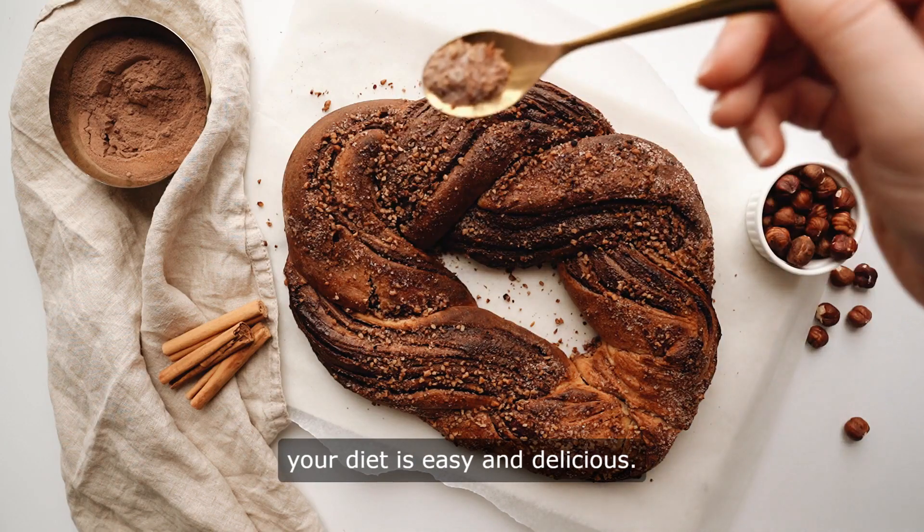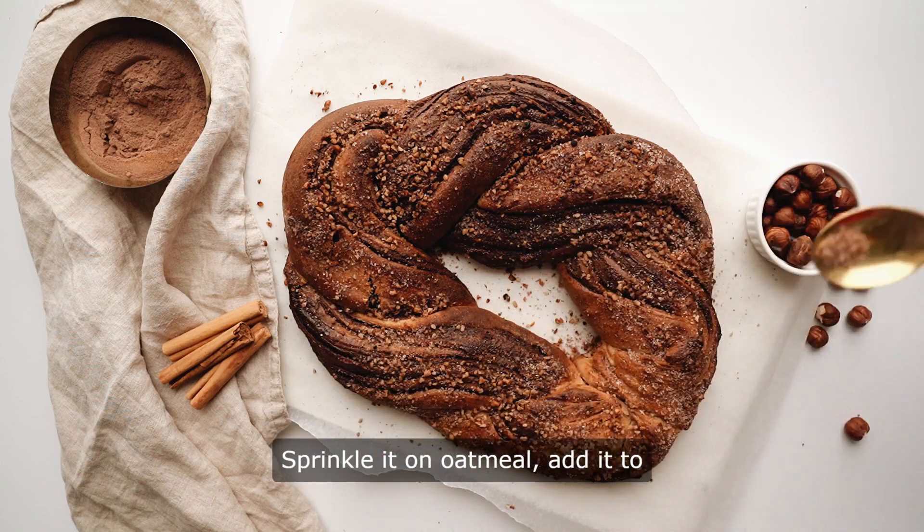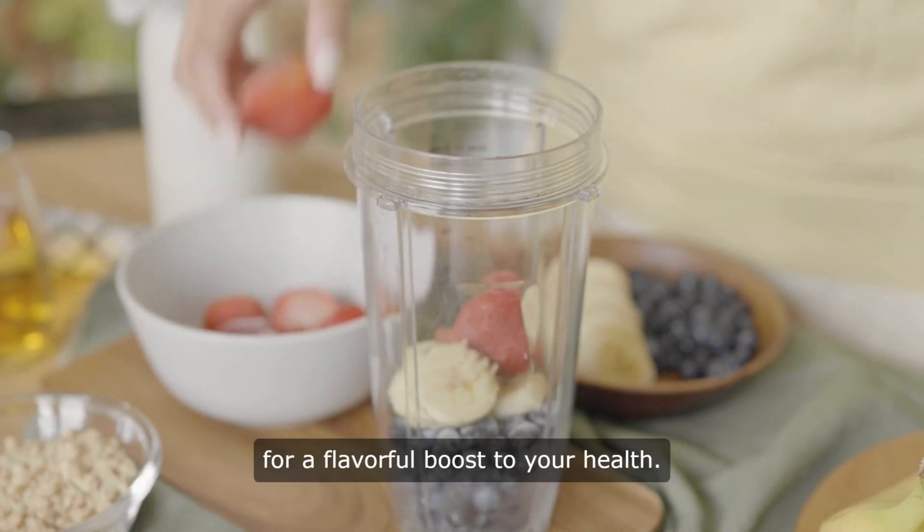Incorporating cinnamon into your diet is easy and delicious. Sprinkle it on oatmeal, add it to smoothies, or use it to spice up baked goods for a flavorful boost to your health.